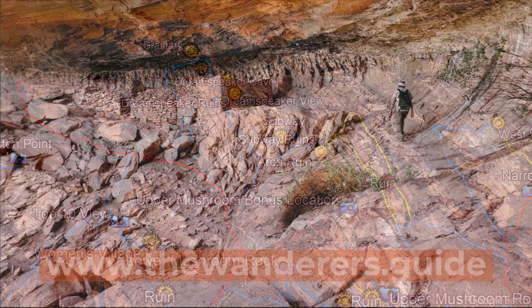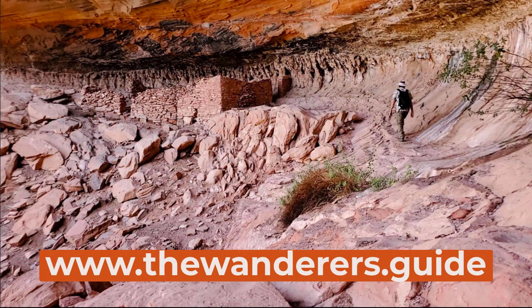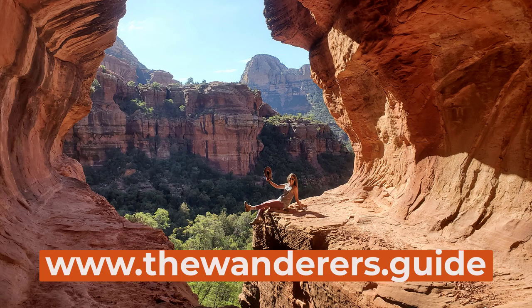Download the Wanderer's Guide today and start experiencing the magic of Sedona the same way locals do, without the crowd.